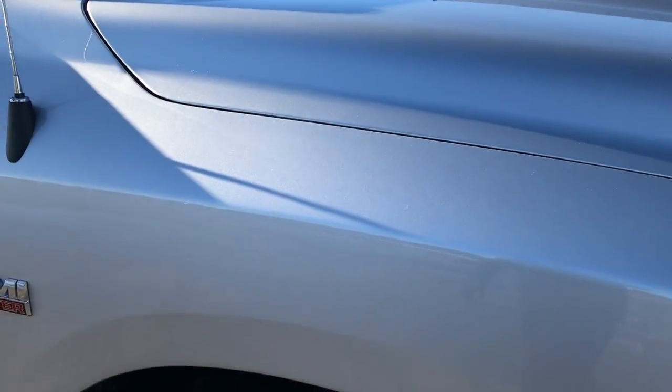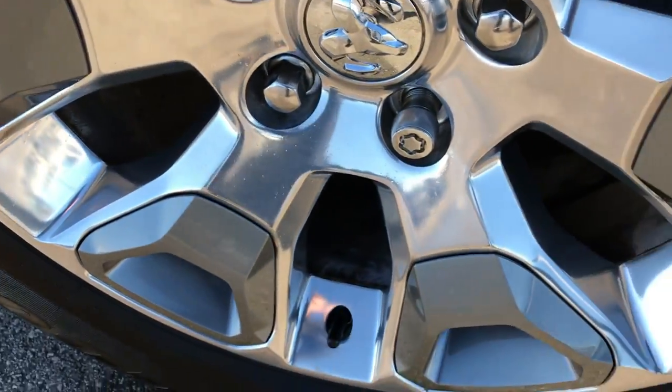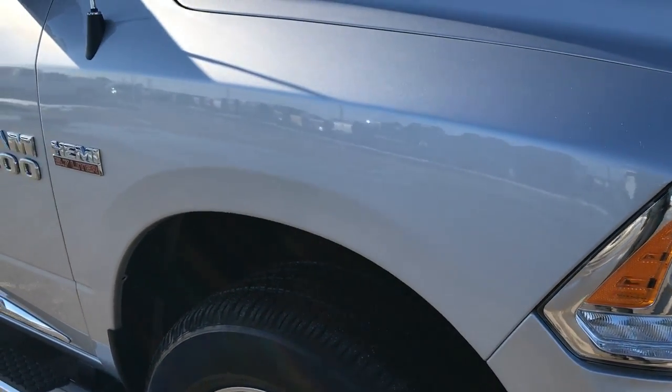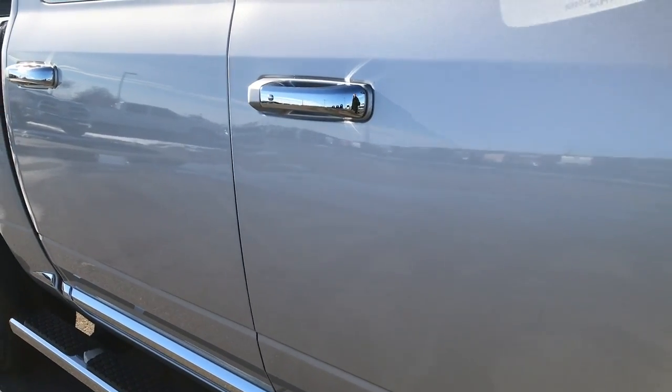The hood is in absolutely perfect condition. We shoot all of our videos in 1080p. If you have HD capabilities on your computer, tablet or smartphone device, turn them on right now — because it's as close as you can get to seeing the truck in person.